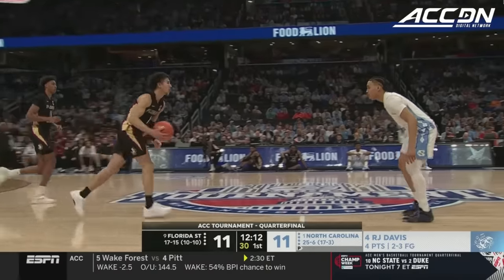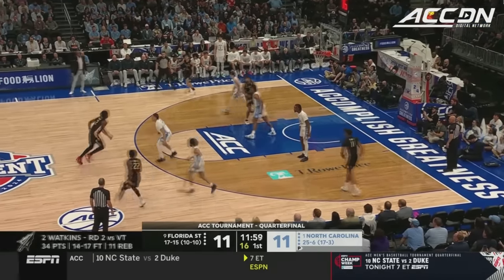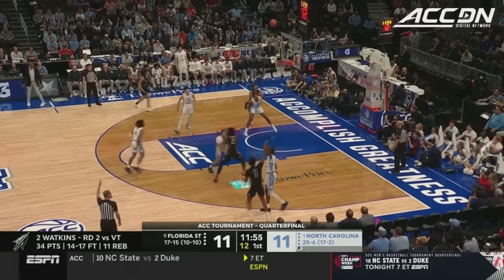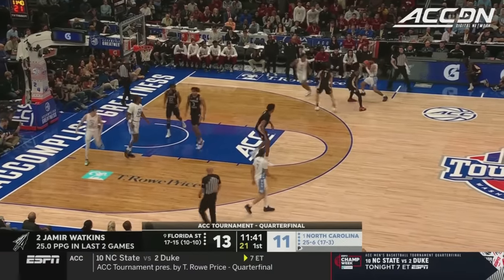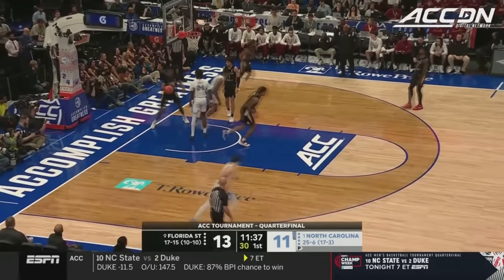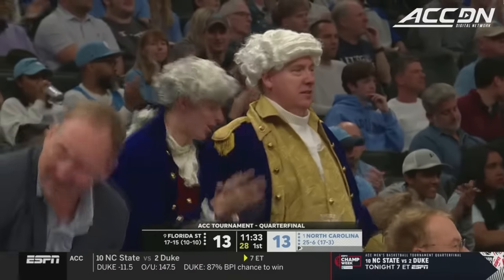You tip your cap to Davis on that one. Against Virginia Tech, a Florida State ACC tournament record — 34 points, 14 of 17 from the line. Air ball by Miller. Watkins puts it home, and Florida State turned nothing into something because of it. Baycott baseline — that's the kind of strength that Carolina has to play with against this Florida State team.